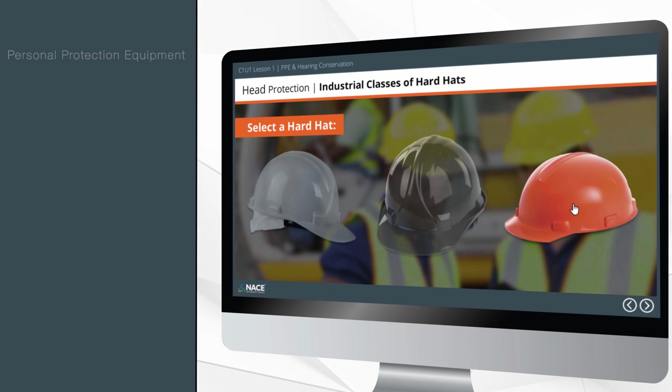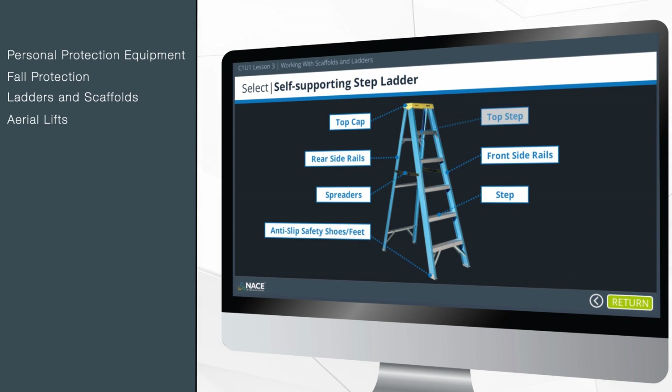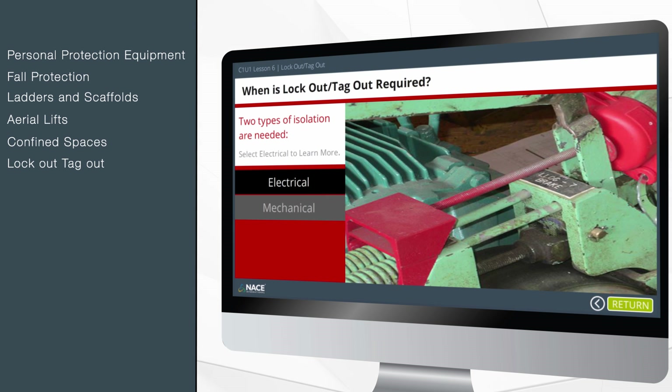Learn through highly interactive and engaging content covering personal protection equipment, fall protection, ladders and scaffolds, aerial lifts, and confined spaces.